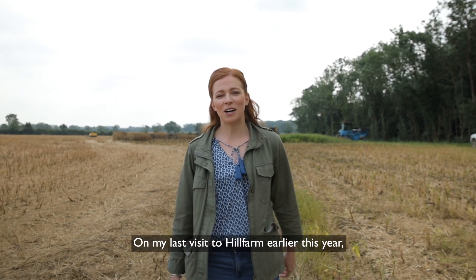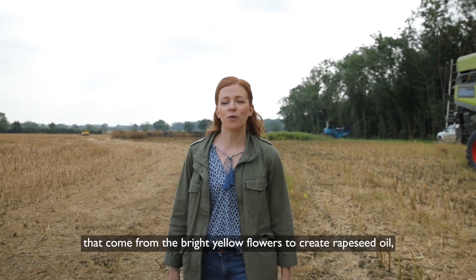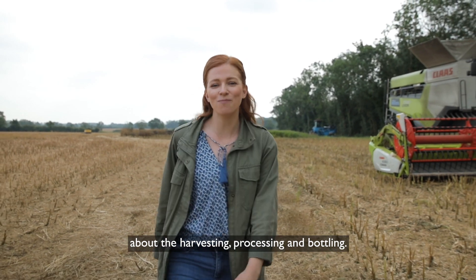On my last visit to Hill Farm earlier this year, I learnt all about the little seeds that come from the bright yellow flowers to create rapeseed oil. And now I'm back a few months later to learn all about the harvesting, processing and bottling.